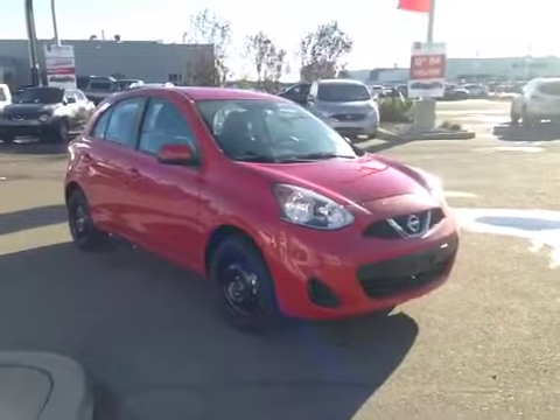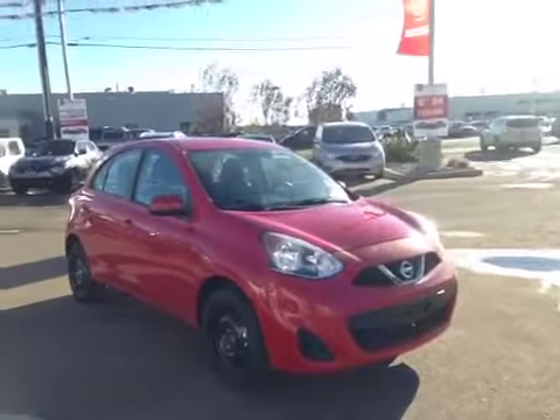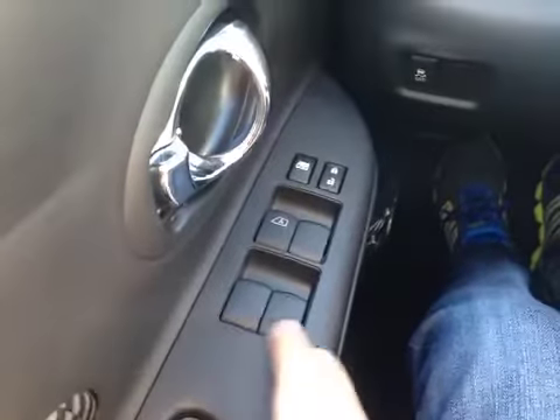Welcome to West End Nissan. I'm proud to present to you the 2015 Nissan Micra. In the front of the vehicle here we have our power windows and power locks. We also have our power mirrors located on the side here, as well as our traction control on and off.